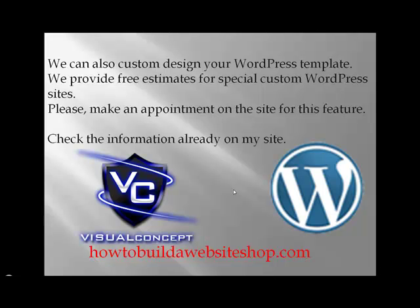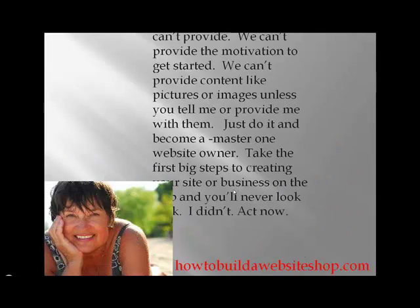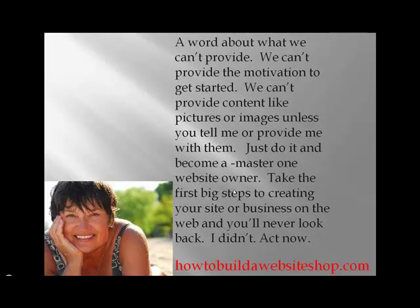We can also custom design your WordPress template. We provide free estimates for special custom WordPress sites — please make an appointment on the website for this feature. Check the information already on my site at howtobuildawebsiteshop.com. Just a word about what we can't provide: we can't provide the motivation to get started — you have to do that yourself. We can't provide content like pictures or images unless you tell me or provide them. Just do it and become a master — master one website. Take the first big steps to creating your site or business on the web and you'll never look back. Act now at howtobuildawebsiteshop.com. Thanks for watching!